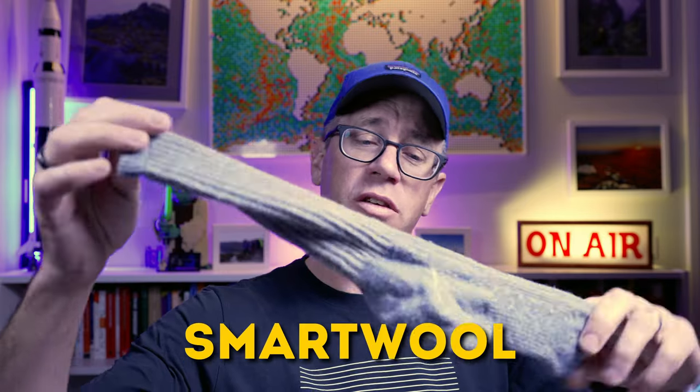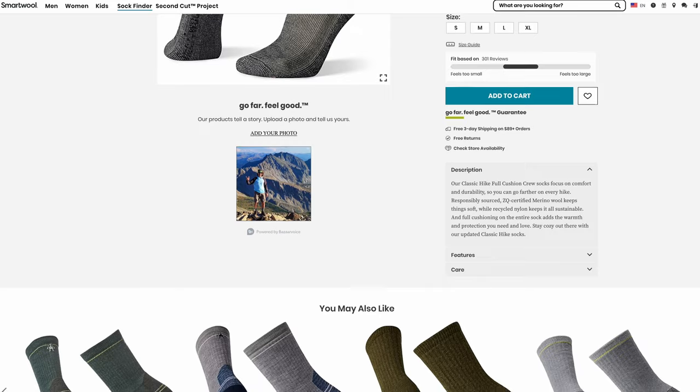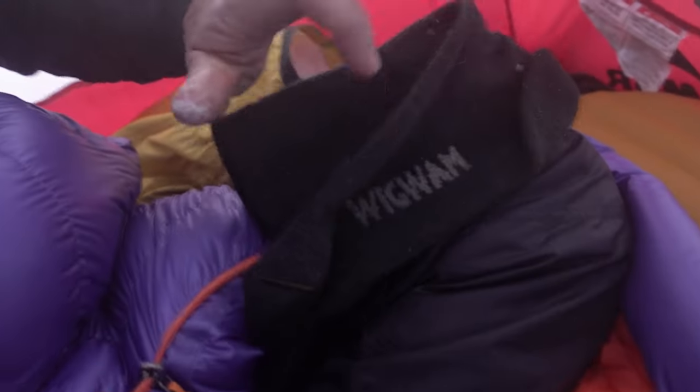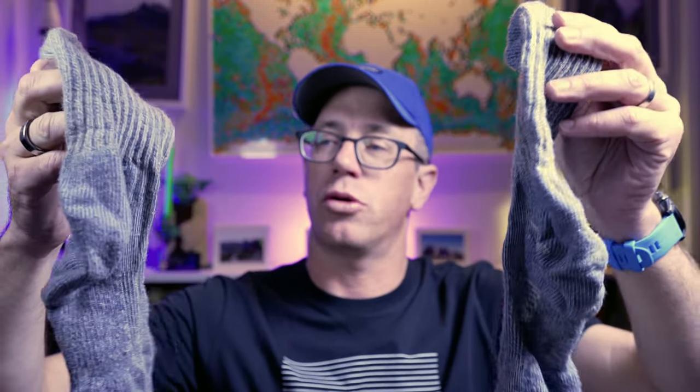I've also got the SmartWool Pike Classic Edition Full Cushion Crew socks, which are just a bit thicker with more cushioning. These are generally now what I take on every single walk as my backup — if things get really cold and wet and nasty, I find these do the trick. If it were the middle of winter in the snow, I'd probably take something different again, but these would be my go-to with maybe a second layer.